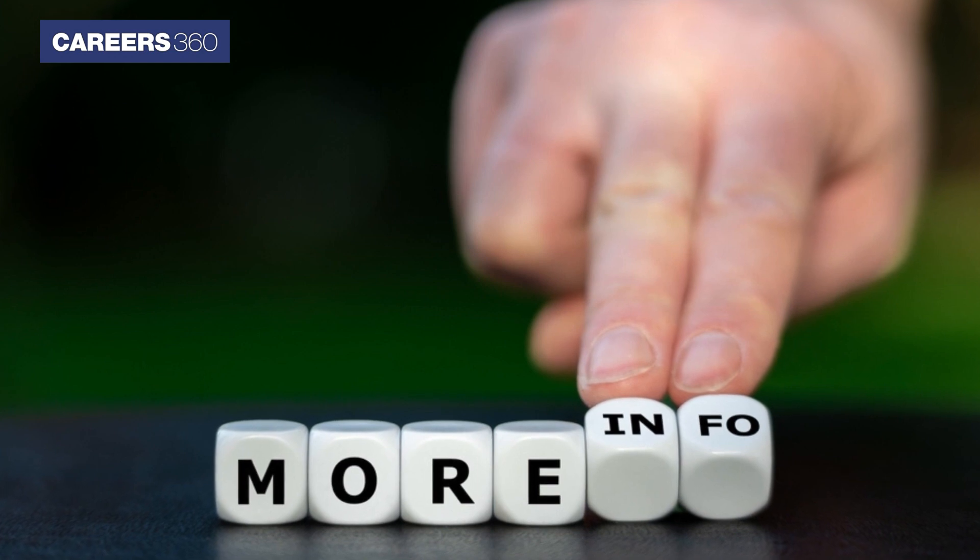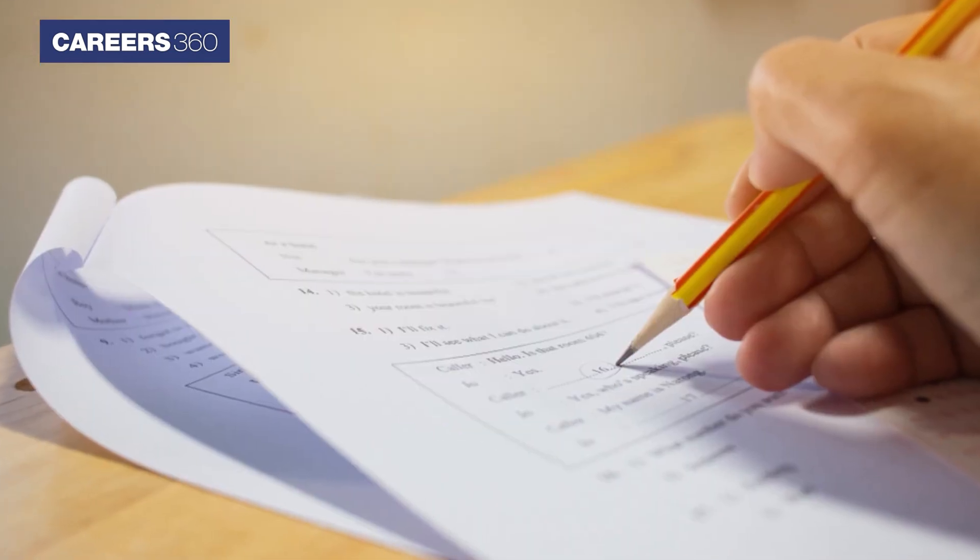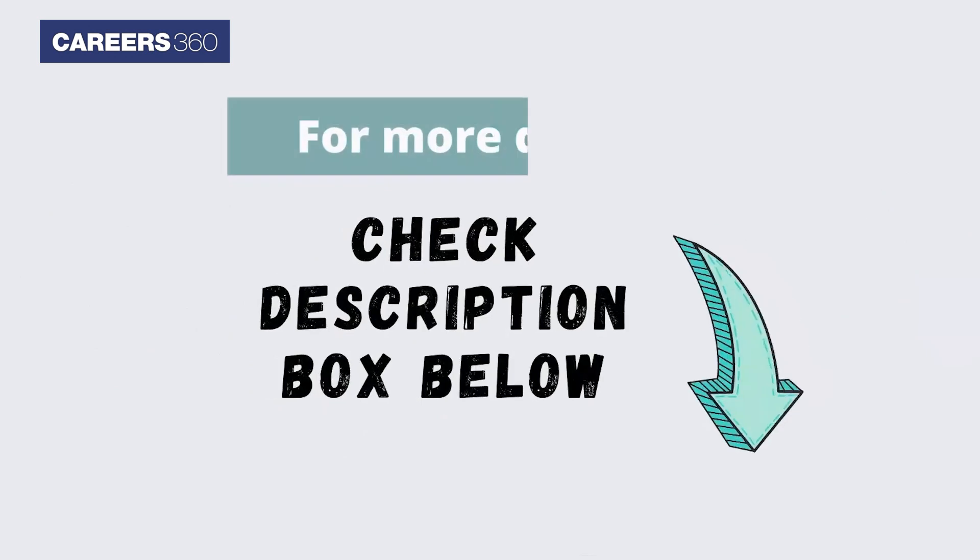For more details related to JEE Main Admit Card 2023 and other engineering exams, check the description box below.